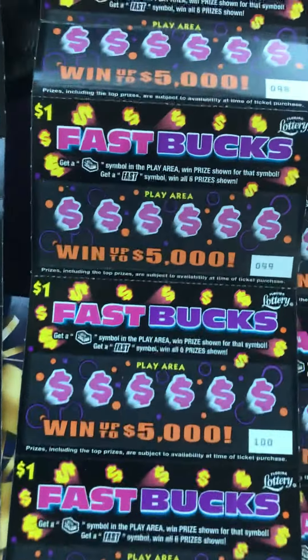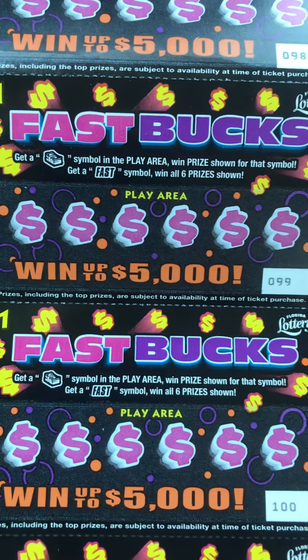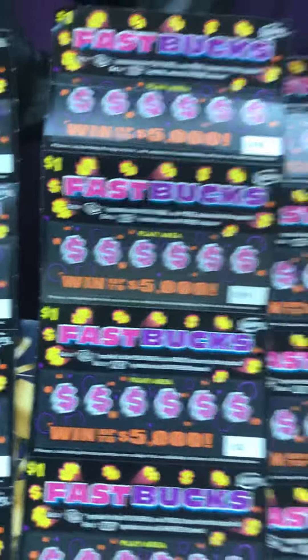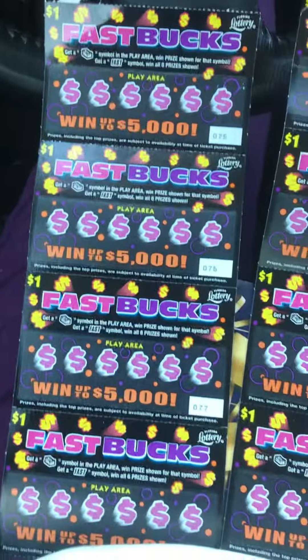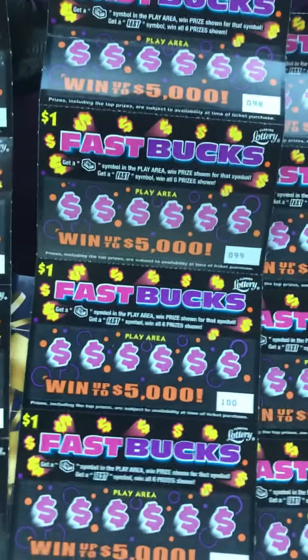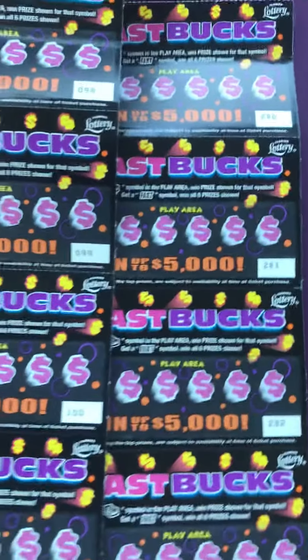Get a little closer. We're looking for that stack of cash or that "fast" — fast will get you all six prizes shown. Hope that this is a fun scratch. The ticket looks pretty interesting. Go in those comments, throw some luck up for me, and come back to see how it turns out.